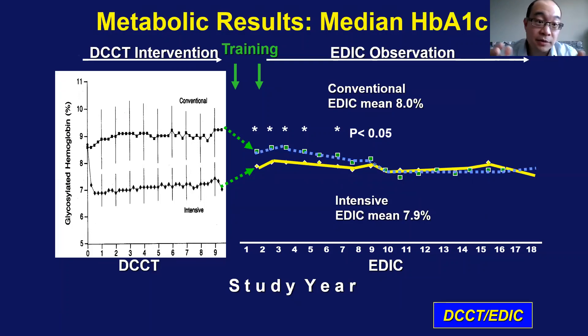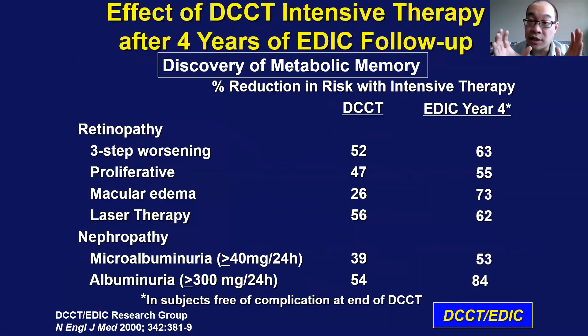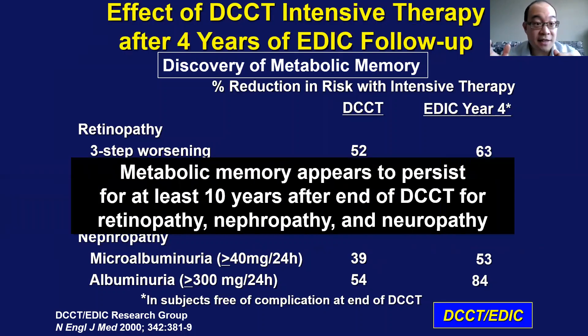Ten years after, throughout the time of the EDIC trial, the A1C values got closer and closer until they were indistinguishable — 7.9 versus 8 was very similar. But what they found was that even though their A1C was similar, the people in the intensive arm still had a benefit in microvascular disease. They called this the legacy effect, and it seemed to persist for at least 10 years afterwards. Even though the intensive arm's A1C was very similar to the conventional arm, they still enjoyed reductions in retinopathy, nephropathy, and neuropathy.